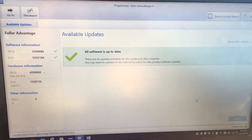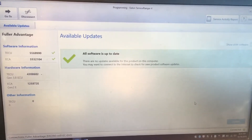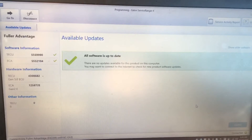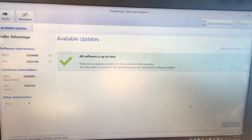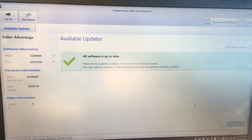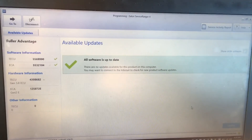Once the update was done, all the fault codes were gone and I have not had the issue since. It was an out-of-date transmission electronic control unit software problem. Once the software was up to date, it fixed the problem. A little bit tricky, but if you have the software and you're able to do it, that was the fix.